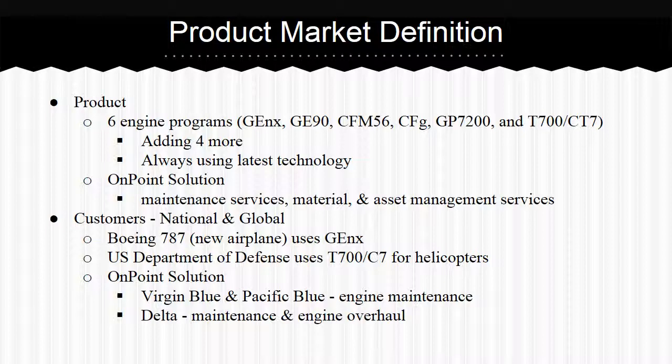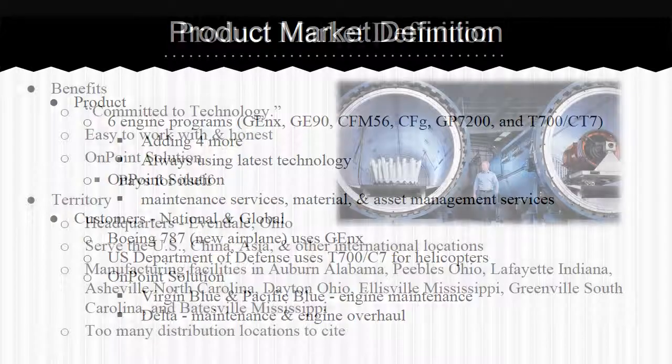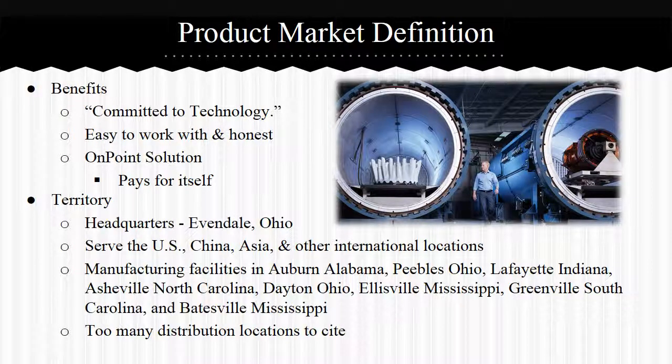The on-point solution services are used by Virgin Blue and Pacific Blue, who recently signed large contracts. Virgin Blue and Pacific Blue use on-point solution for engine maintenance, and Delta Airlines uses it for maintenance and engine overhaul. Choosing GE Aviation is great because they offer six engine programs with four additional ones coming soon, plus the on-point solution. Customers pay extra for on-point solution services, but GE's employees know their products very well.